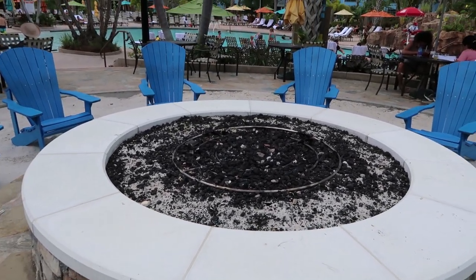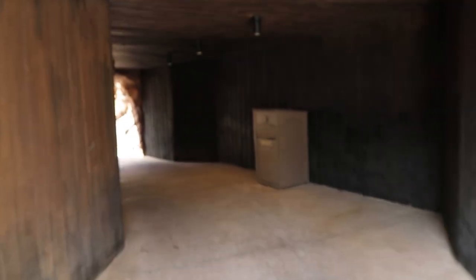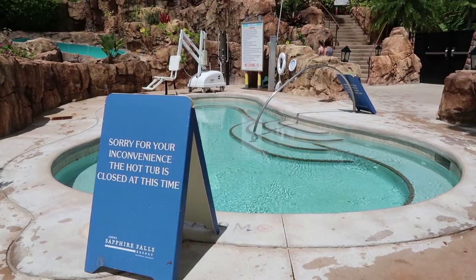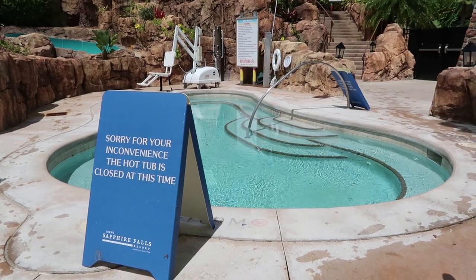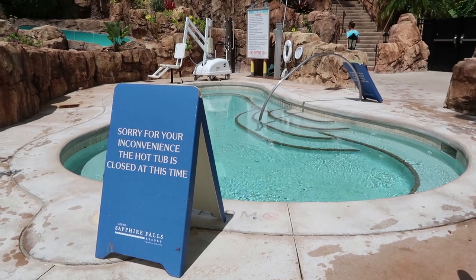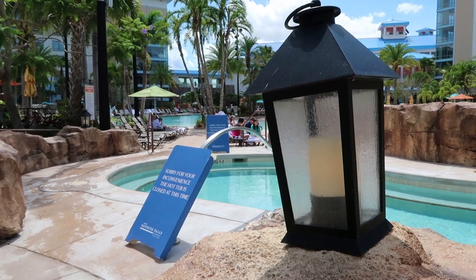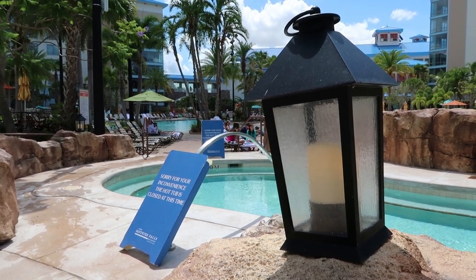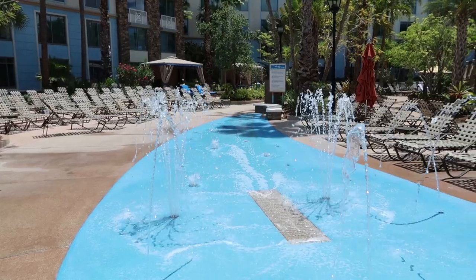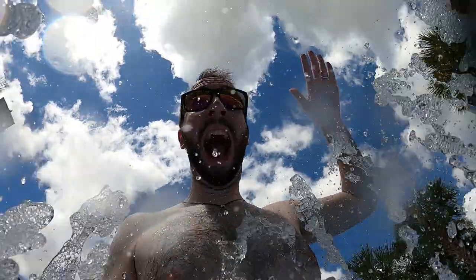There's a pretty sizable hot tub here, but unfortunately it's closed for now — definitely check back if you're lucky enough to find it open. And if your little one doesn't quite meet the height requirement for the water slide, they can always come over to the awesome splash pad on the east side of the pool.